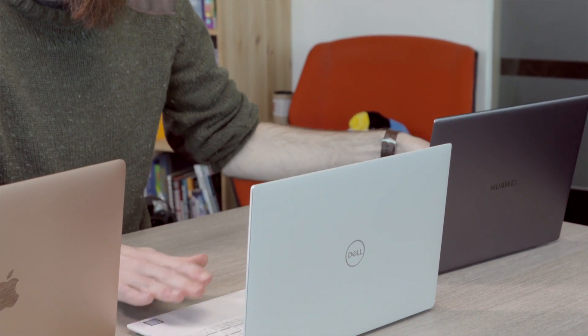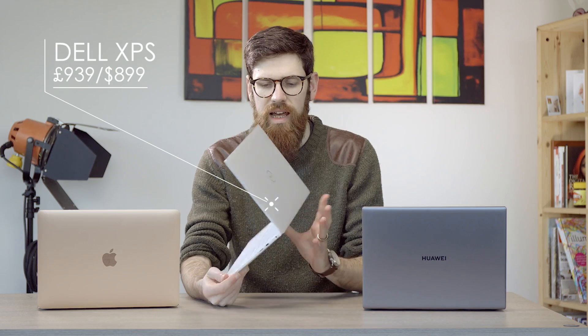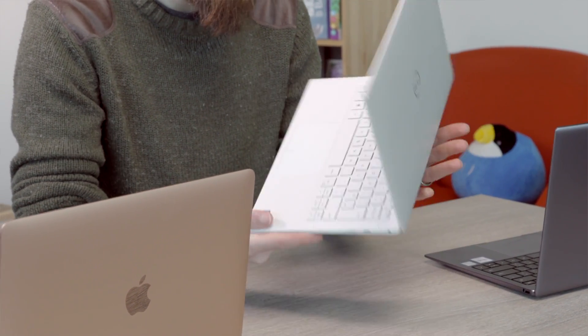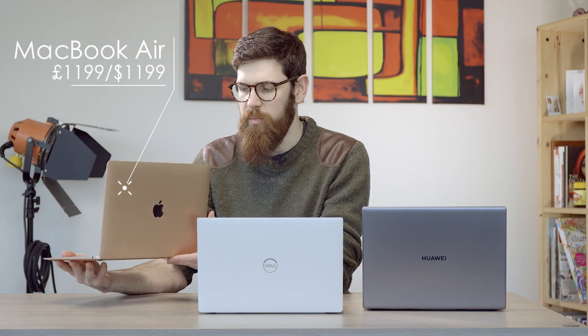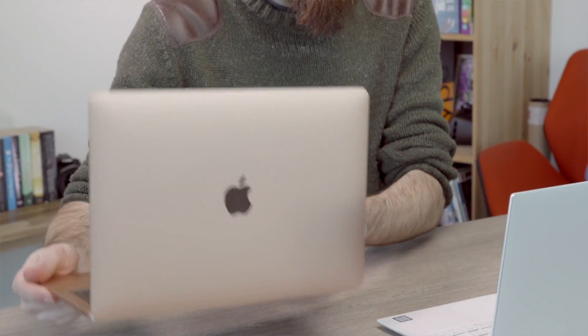Moving on to the Dell XPS 13 — this is actually cheaper this year, coming in at £939 or $899 in dollars, because Dell has introduced a lower spec model. So this is the cheapest out of the three if you're on a tight budget. The MacBook Air is more expensive than its predecessor, coming in at £1,199 — same price in pounds or dollars — making it the middle of the pack on price.